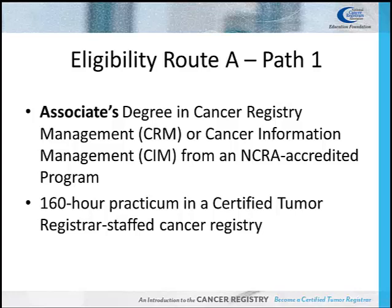Route A, Path 1: the candidate must successfully complete an associate's degree in Cancer Registry Management (CRM) or Cancer Information Management (CIM) from an NCRA accredited program, and complete a 160-hour clinical practicum in a CTR-staffed cancer registry.